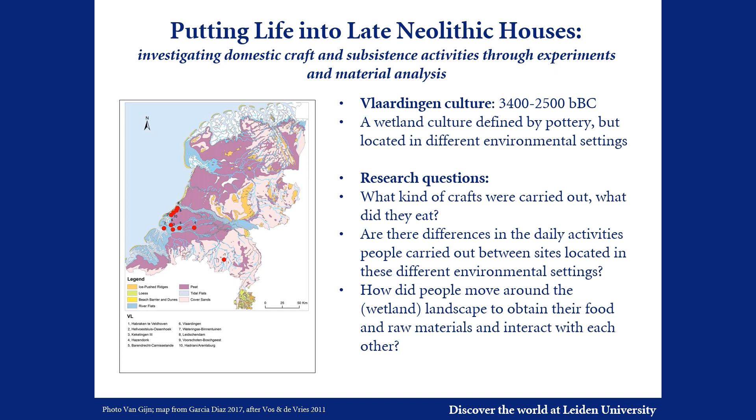We attempt to fill in the details of daily life around the Masamuda house by addressing a series of research questions: What kind of crafts were carried out? How did people process and cook their food? How did they furnish their houses?